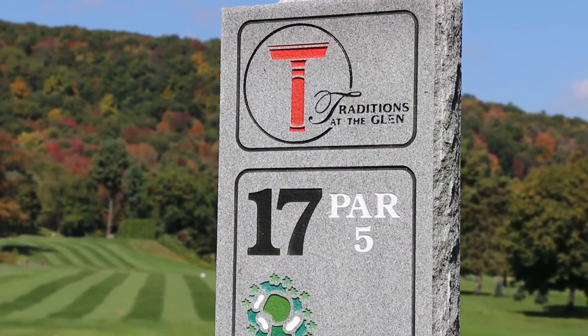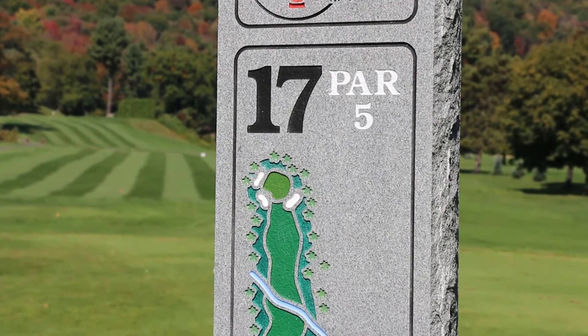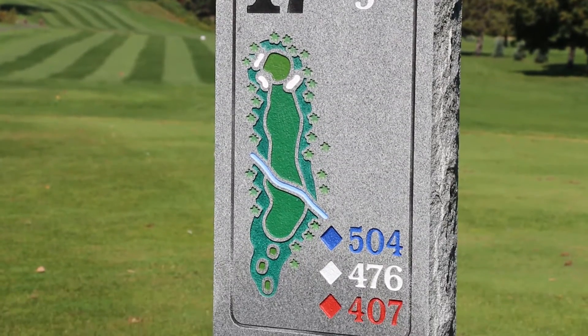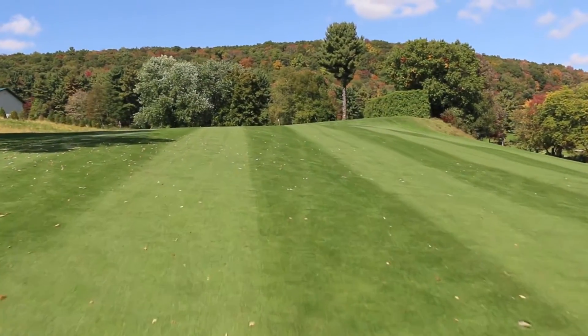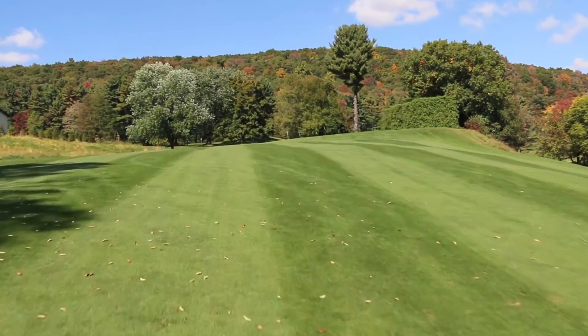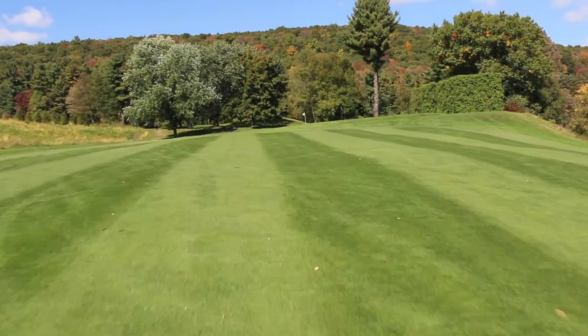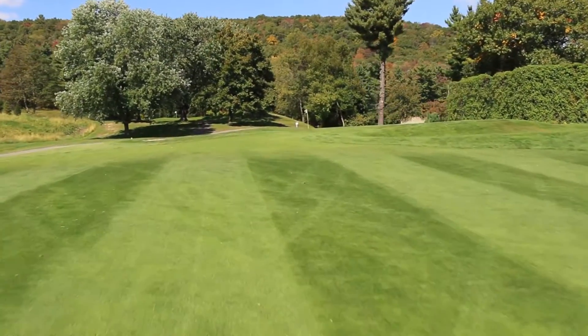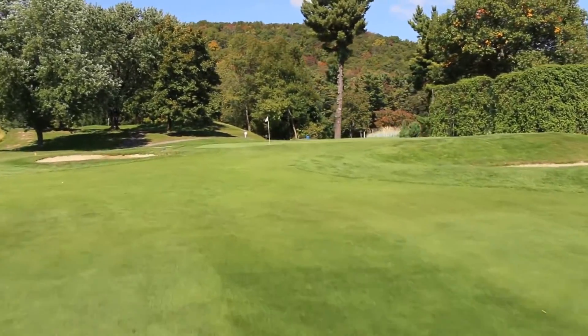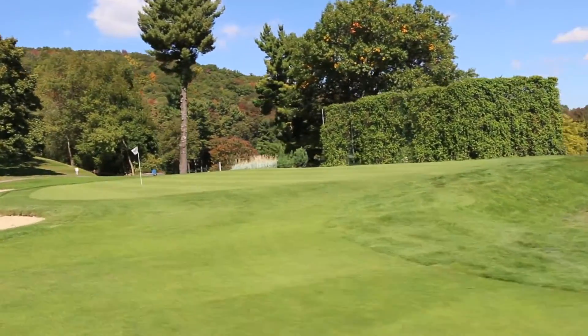Hole 17: a long par five. A ditch runs across the fairway, but only the longest drivers can reach it. Short of the ditch will give you a chance to reach in two, but the green is well protected with a sand bunker in front and two on the left side. If you can't reach in two, a layup to 100 yards is advised to avoid a side hill lie. Right leaves you a blind shot to the green.